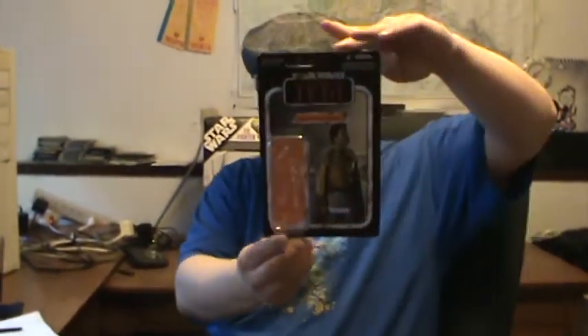I'm back with another review from Wave 6 of the British Collection — VC-47, General Lando Calrissian.